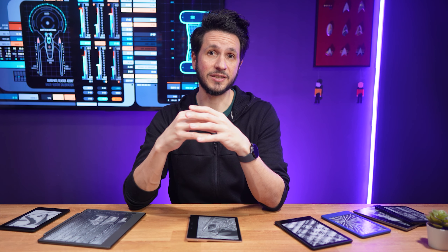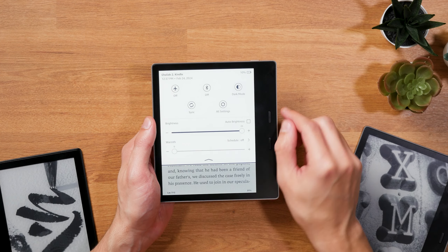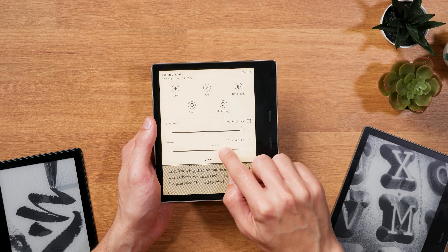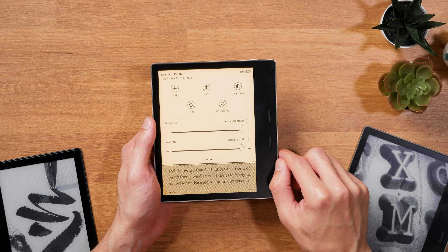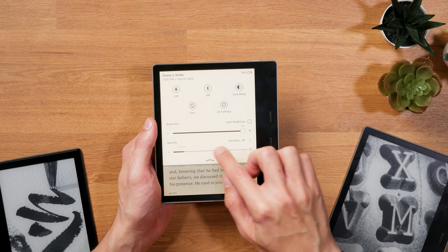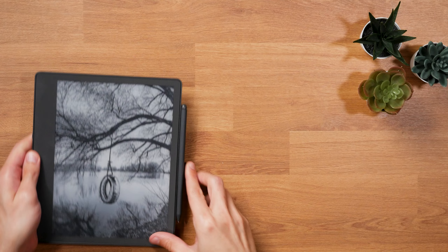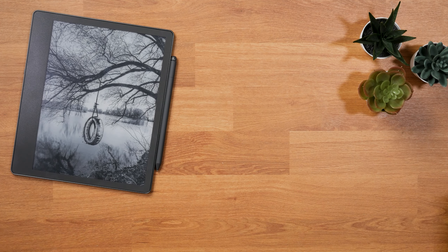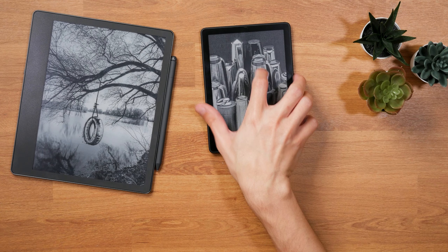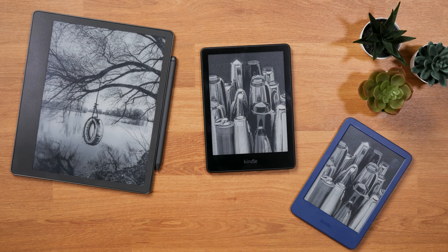But for fans of the Oasis, I would still say not all hope is lost. While this is 100% speculation from my side, what's very obvious from looking at the Kindle lineup right now is the gap between the Kindle Paperwhite and the Scribe. All other e-reader manufacturers offer 8-inch models to bridge that gap, and Amazon does not at the moment. So I'd say there's still hope that a new 8-inch e-reader takes the place of the Kindle Oasis.